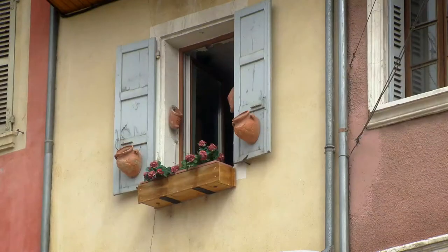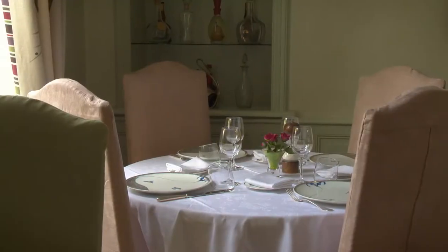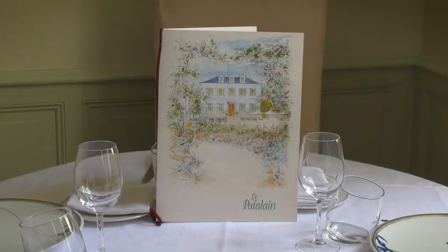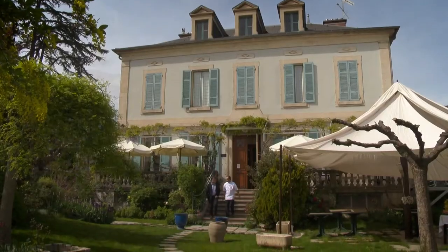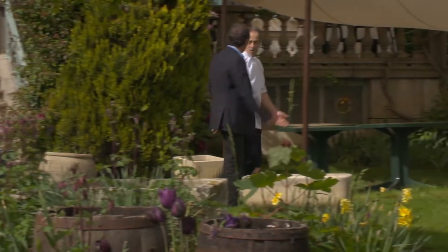This is GAP, a very colorful alpine town with a distinct Provençal atmosphere. Right in the center of GAP, the beautiful restaurant Le Patalin specializes in regional food. The owner-chef, Gérard Périnet, carefully selects his ingredients from local producers.